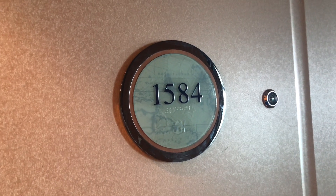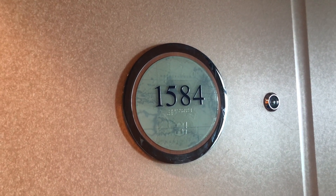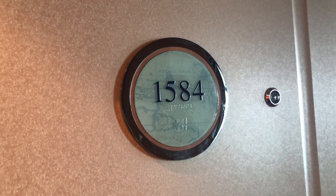All right, hello everybody. This is Junior Suite 1584 on Brilliance of the Seas.